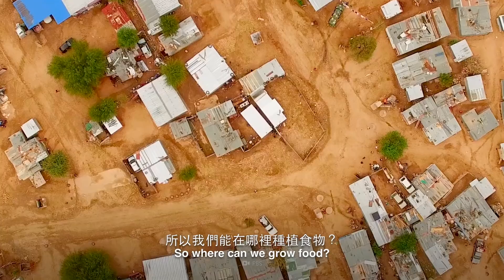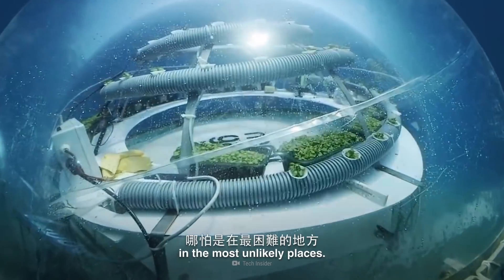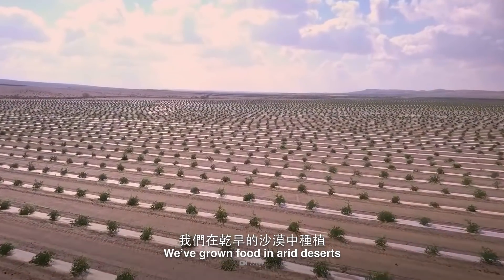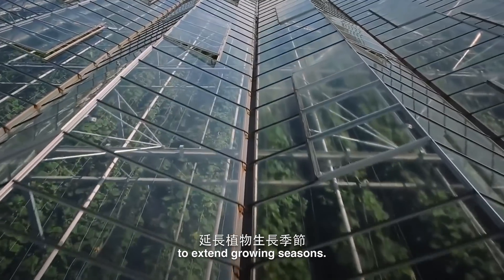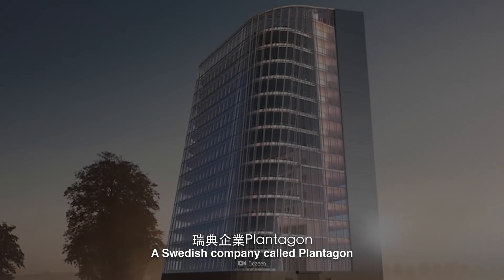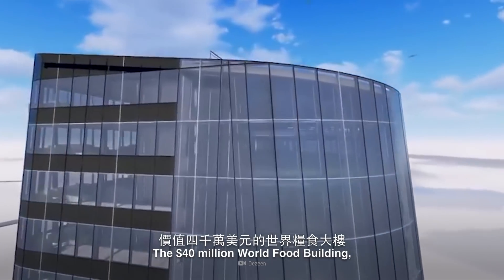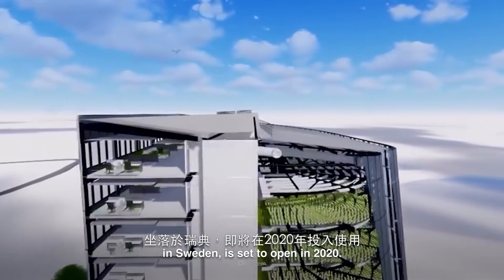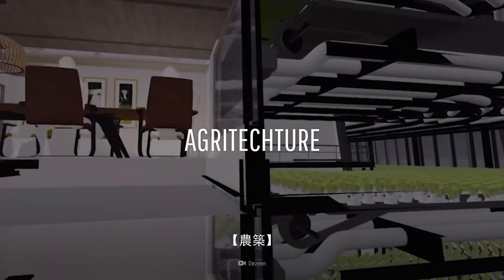So where can we grow food? People have built farms all over our planet in the most unlikely places. We've grown food in arid deserts and on the sides of mountains, and used greenhouses to extend growing seasons. But what about in a plant scraper? A Swedish company called Plantagon is working on one right now. The $40 million world food building in Sweden is set to open in 2020. The company calls this process agritecture.